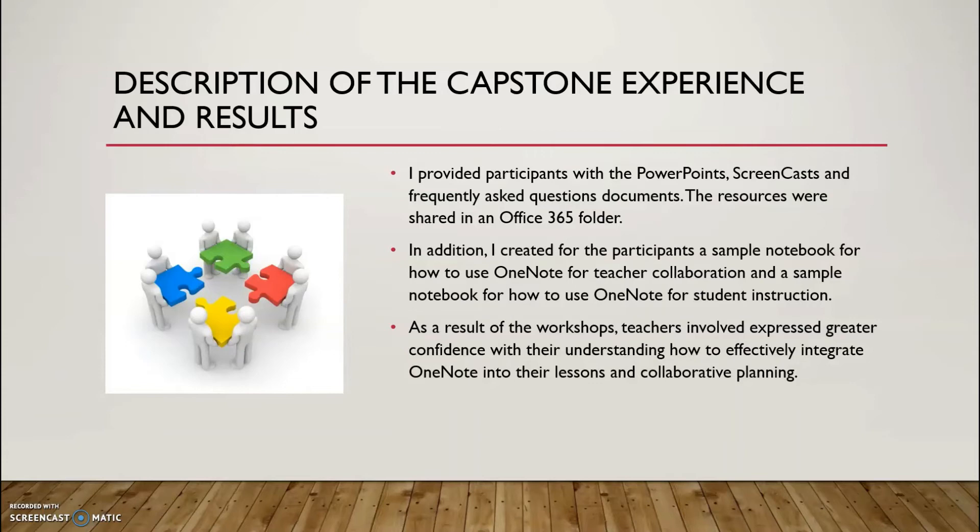Throughout the course of the different workshops, I shared with participants various resources to help give them a better understanding of the lessons being taught at each session. For each session, I provided participants with the PowerPoints, a screencast video going over the PowerPoint, a frequently asked questions document to answer basic questions that might arise, and also the sample OneNote notebooks. I shared these documents with the participants through a folder in Office 365.